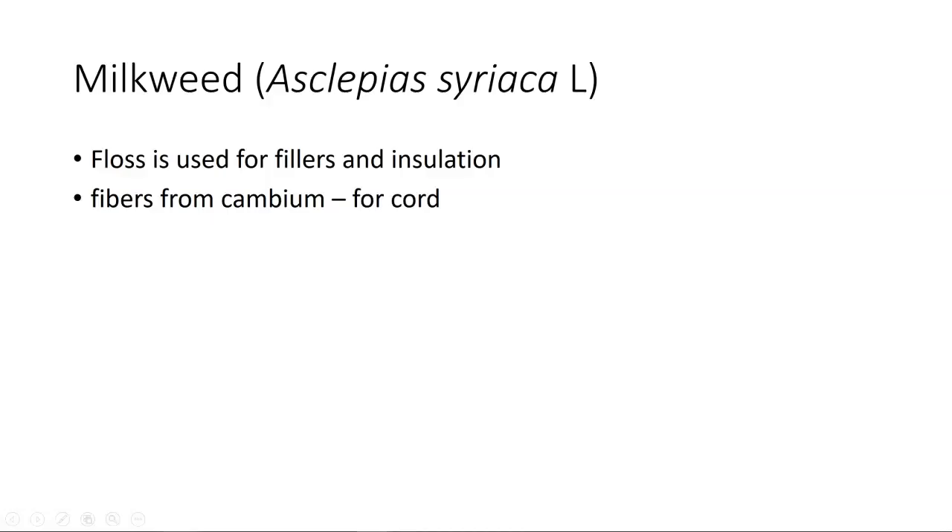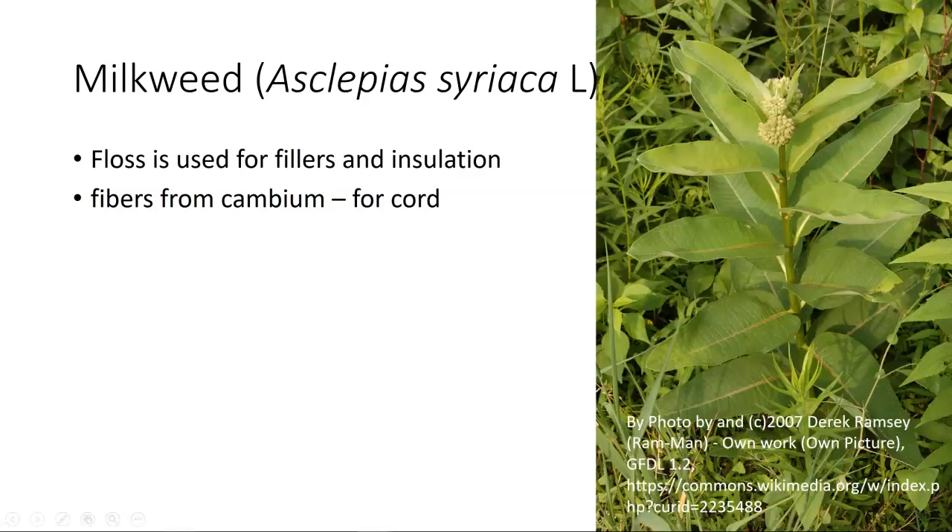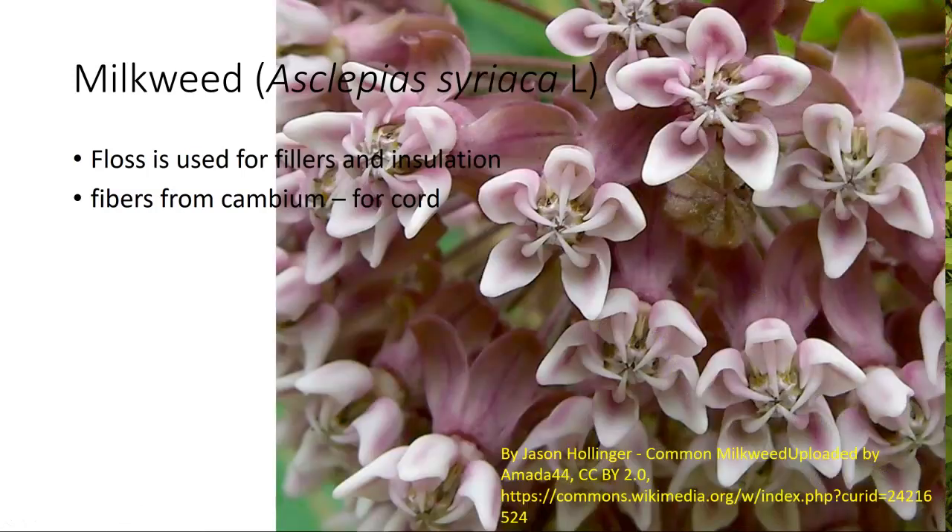We've got milkweed. Milkweed is Asclepias, and it's used as a floss for fillers and insulation. The fibers are from the cambium and can be used for cord. This is what the plant looks like — you're going to use the central stalk for the fibers. This is what the flowers look like; they are typical Asclepias type flowers. Then out of this, you'll have the formation of a capsule, though the capsule is not what you're using to make the material.